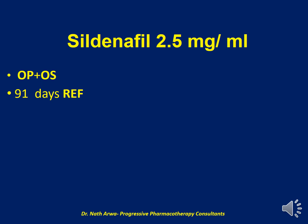The next product is Sildenafil 2.5 mg per ml. I encourage you to do your med math and establish the desired number of tablets and the total volume of the vehicle to be used. The vehicle in this case is a mixture of OraPlus and OraSweet. After homogenizing such a product, it is stable for 91 days under refrigeration.